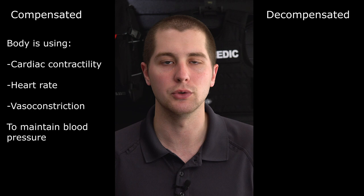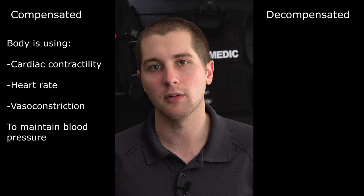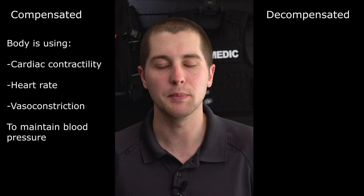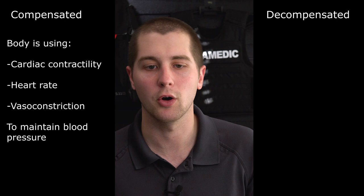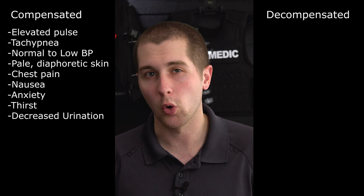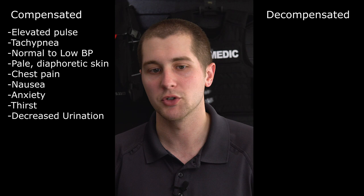Shock can be compensated or decompensated. Compensated simply means the body is able to make up for the blood loss or the distribution of blood. If somebody is losing a lot of blood, the heart will speed up to try to get more blood to those organs, keeping the amount of blood ejected from the heart relatively stable. Signs and symptoms of compensated shock include elevated heart rate, elevated respirations, normal to borderline low blood pressure, cool clammy skin, chest pain, nausea, anxiety, thirst, and decreased urine output.